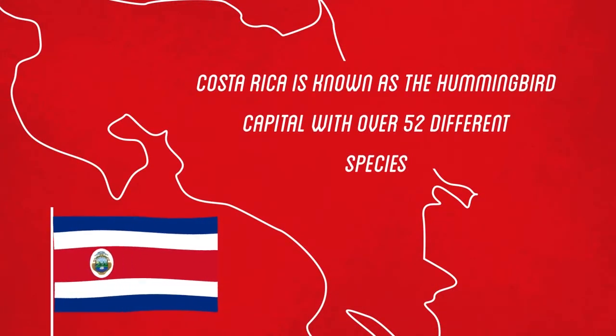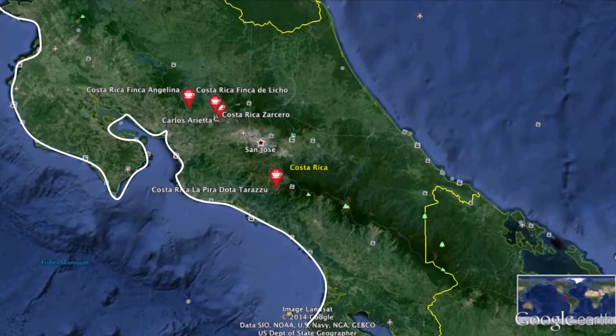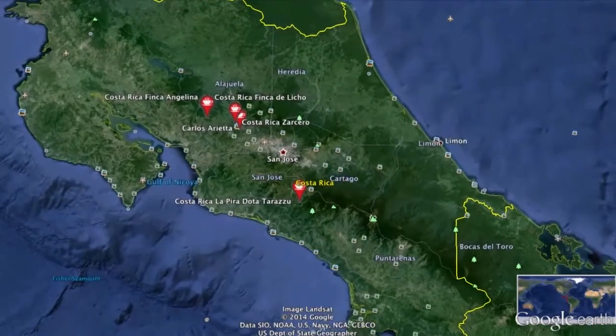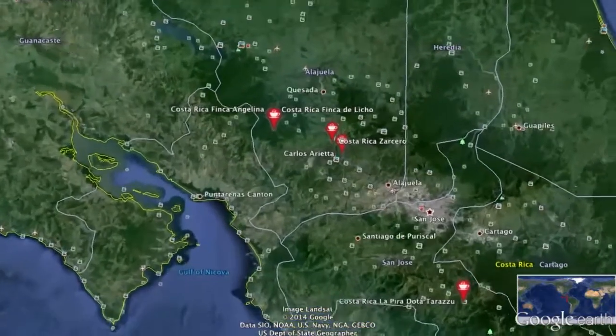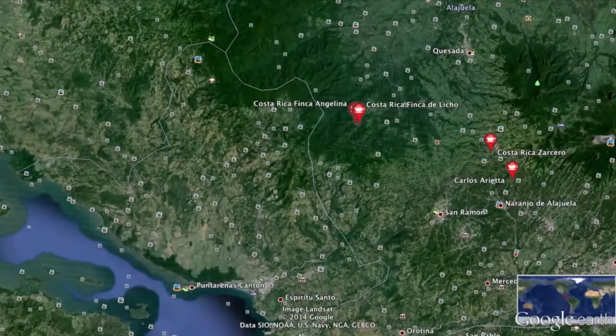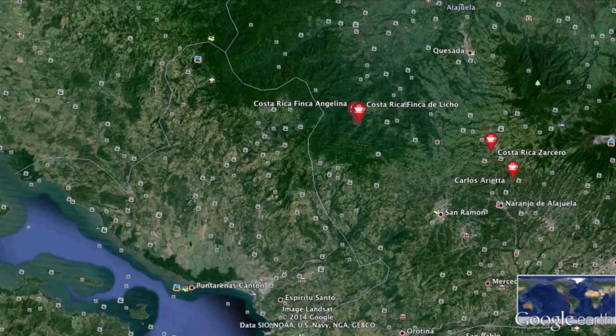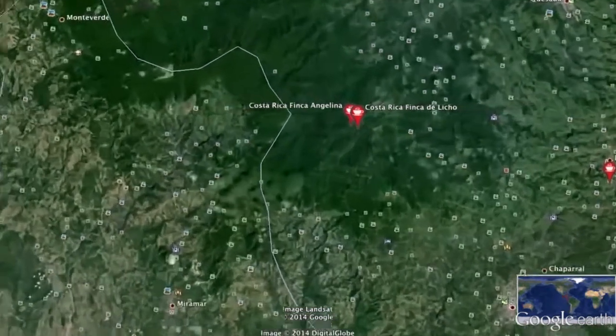It's known as the hummingbird capital, with over 52 different species. Let's go down to the farm level. And obviously, Angelina is one of the family farms — we can see Angelina there, and we can see Licho there — both owned by the family, and they're very, very close to each other.